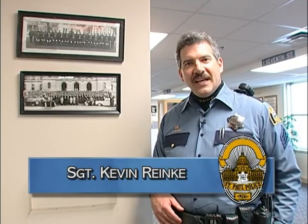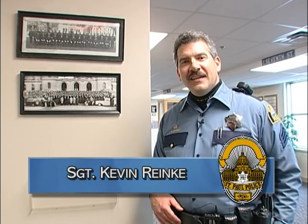But we are offering that as a way of generating money, so if you are interested, please let the police department know. Again, this is Sergeant Kevin Ranke, St. Paul Police Department historian, and I hope you enjoyed our visit through St. Paul's police history.